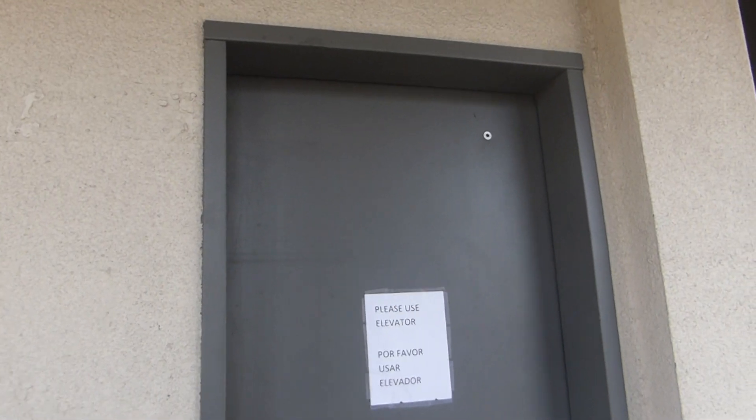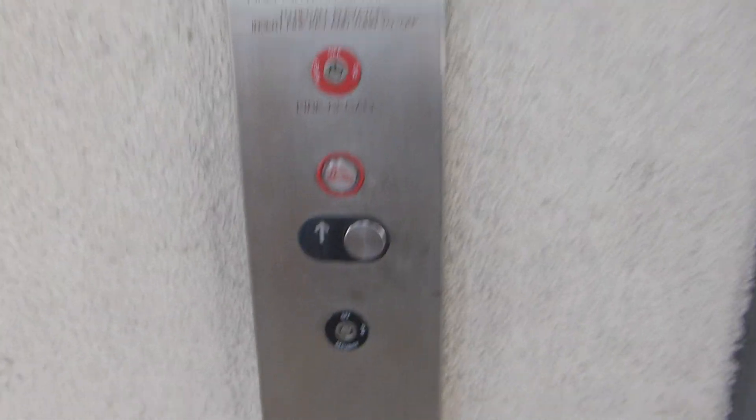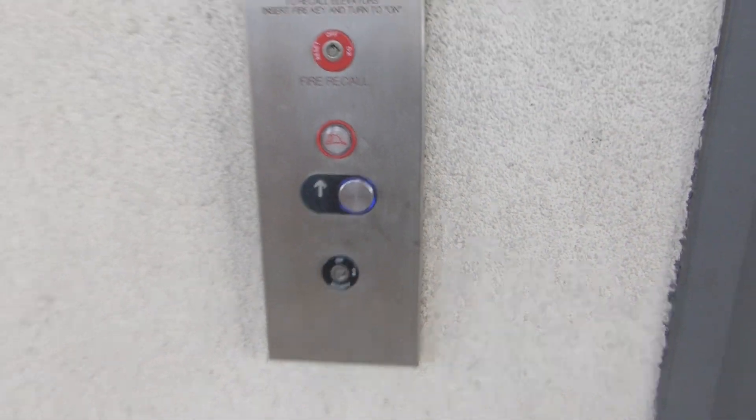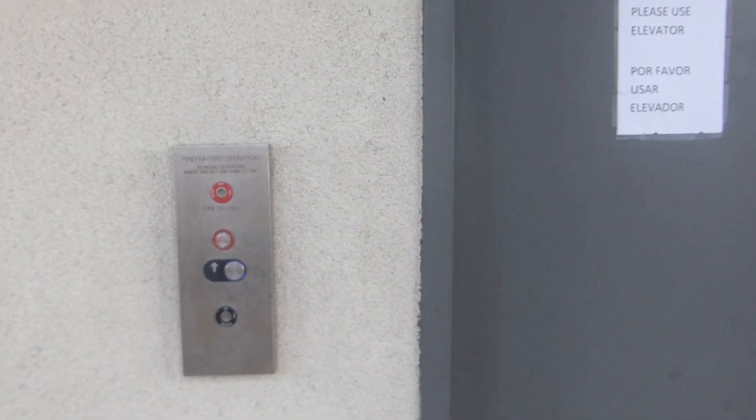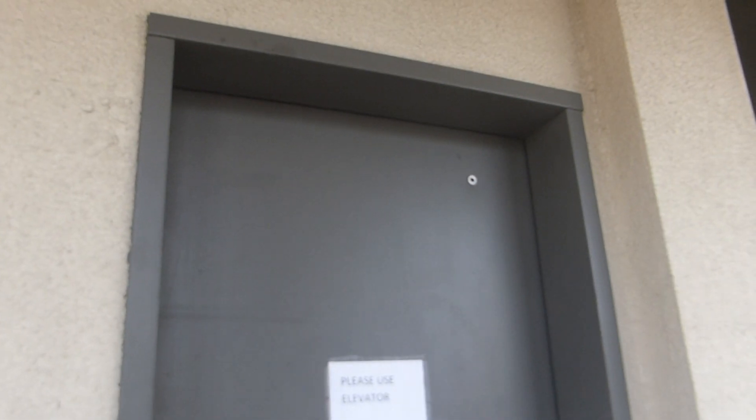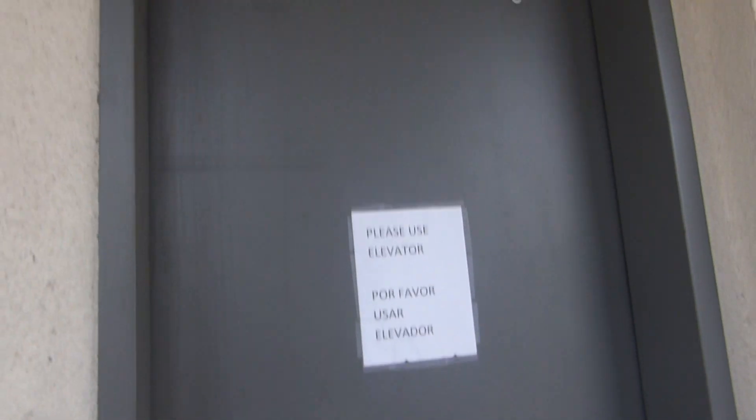Here we come to the modernized elevator at Greentree Square. This was originally an Otis, but I think Fujitech modernized this. That wooden board explains why the sign is saying please use the elevator.